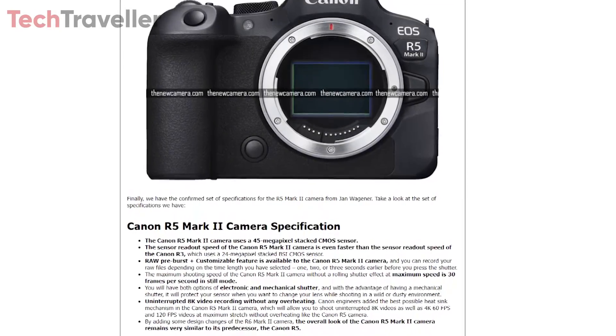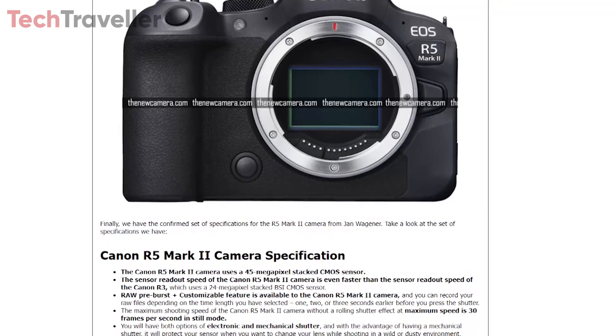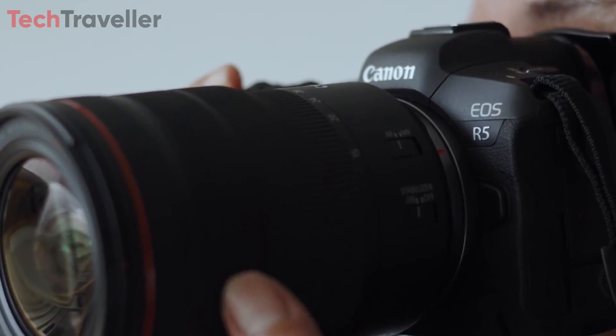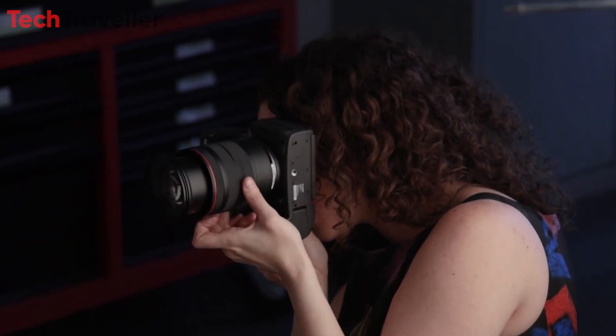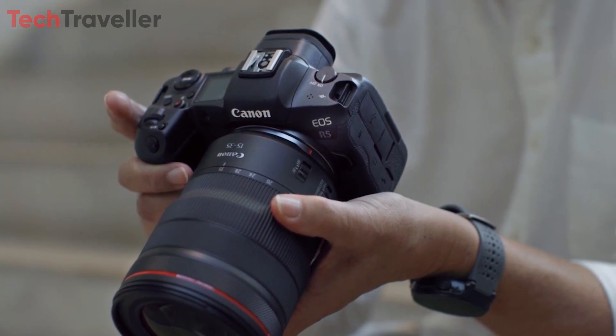Canon has unveiled the highly anticipated specifications for its upcoming R5 Mark II camera, promising groundbreaking advancements in imaging capabilities. This new flagship model is poised to be a game-changer for professional photographers and videographers alike, setting new benchmarks in performance and versatility.